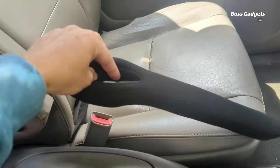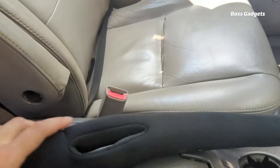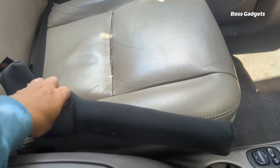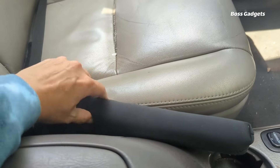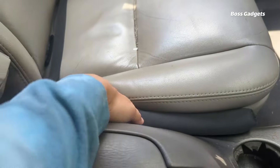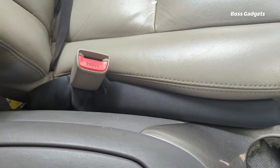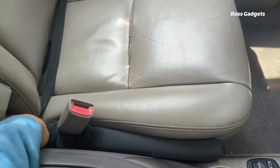Made from high-grade neoprene, it can expand or contract to create a custom fit for nearly any vehicle. Its dark color allows it to blend right into the shadowy seat gap area for a seamless, unnoticeable integration until you need it. No more frantic fishing around for dropped phones, keys, or spare change.